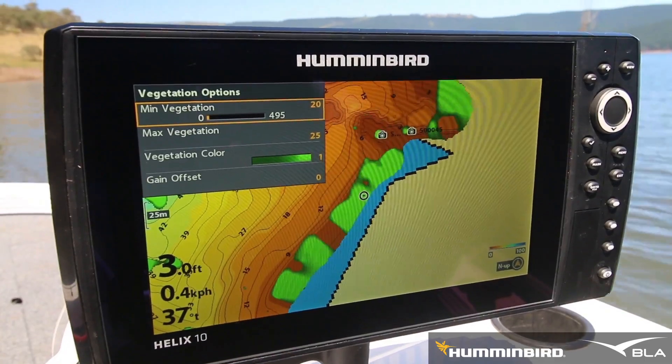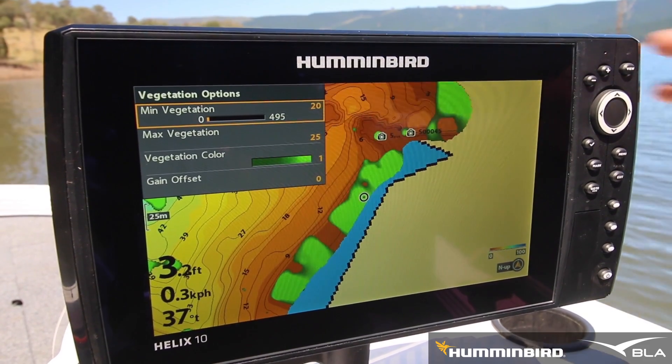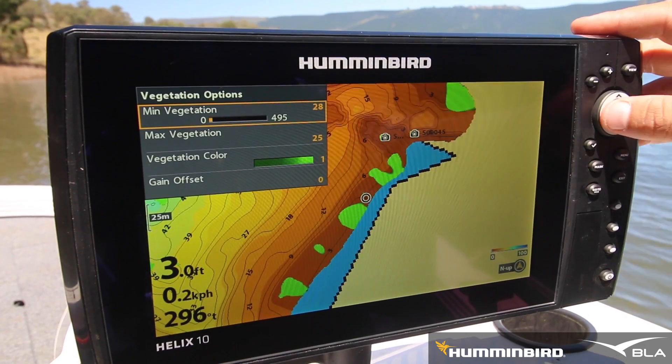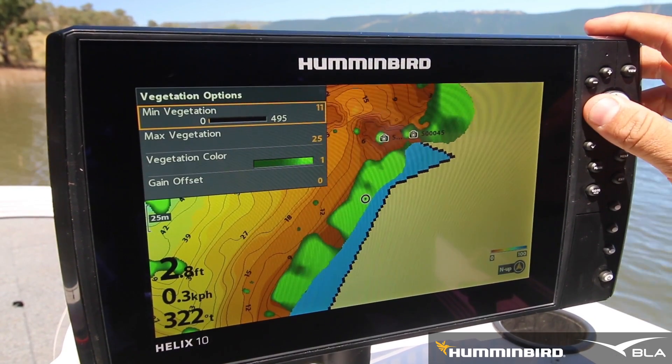Remember, you can adjust how thick a vegetation coverage you want displayed on your screen by adjusting the sensitivity in the vegetation options menu, which will display more or less vegetation.